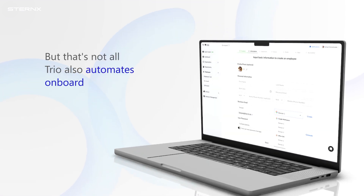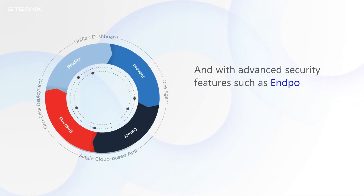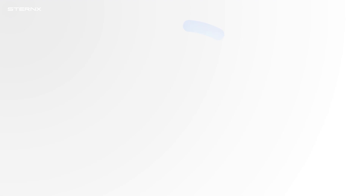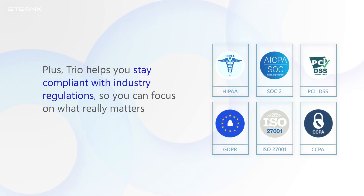But that's not all. TRIO also automates onboarding and off-boarding processes, saving your HR team time and effort. And with advanced security features such as endpoint detection and response, you can rest assured that your data is always protected. Plus, TRIO helps you stay compliant with industry regulations, so you can focus on what really matters.